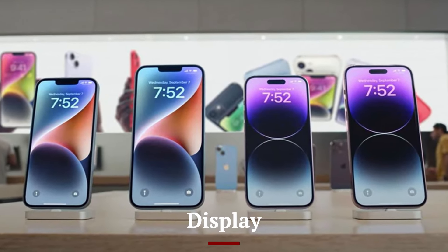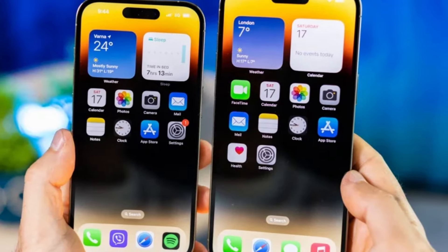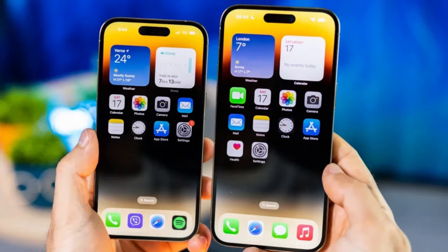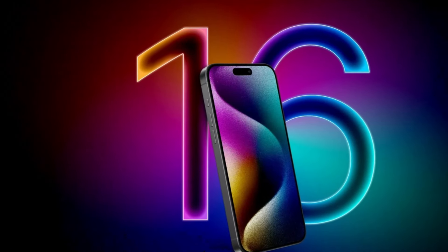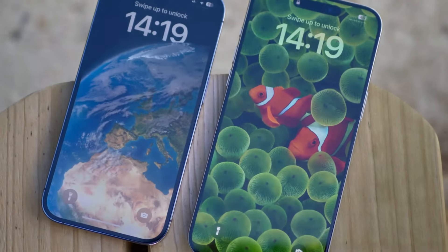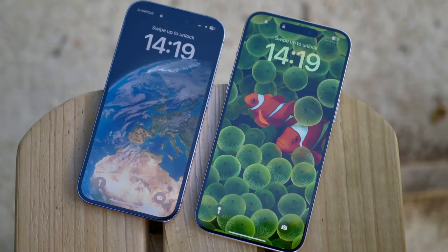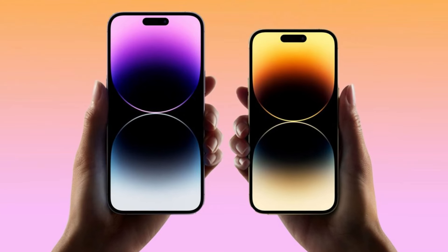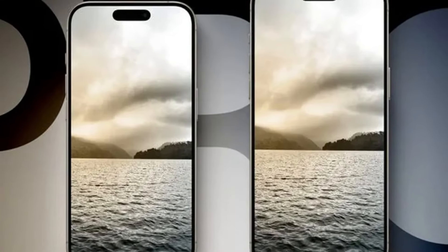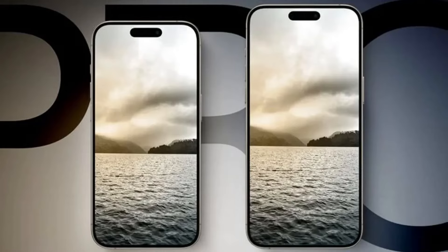Display: Apple has always been at the forefront of display technology, and the iPhone 16 series is no exception. The iPhone 16 and 16 Plus feature Super Retina XDR displays, while the Pro models boast the latest ProMotion 2.0 technology with a 120Hz adaptive refresh rate. This offers smoother scrolling, more responsive touch inputs, and enhanced gaming experiences. The Pro models also come with a new LTPO OLED panel, which is more power-efficient and supports a peak brightness of up to 2,000 nits, making it ideal for HDR content and outdoor visibility.